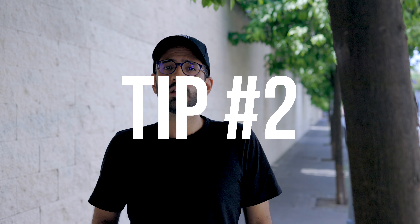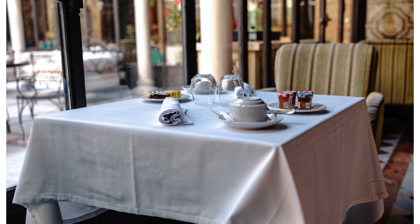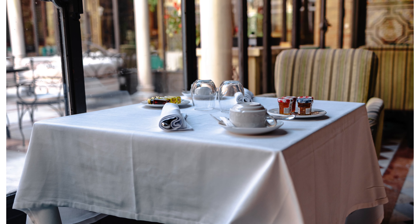Tip number two: foreground. You want a foreground in your image. Yes, you need to focus on details, but look at this image. What if you compare it to this one? See the difference?